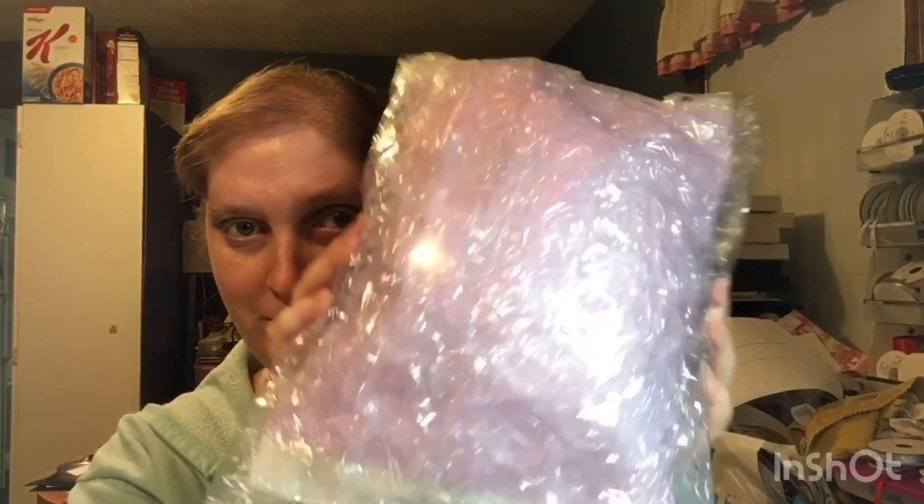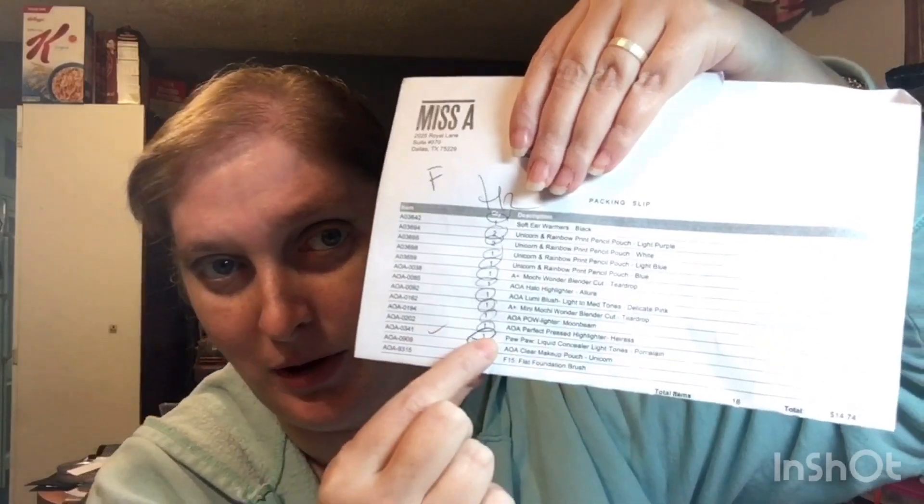I don't have my scissors because we are currently using them to wrap Christmas presents. So, my razor. Packing slip out. And here we go. All of their packing slips — somebody packs everything and I have the person's initials. Sometimes there's a stamp; maybe this is a new person. It shows everything that they've packed, they check it off, they circle it. And if they can't find something right away, it usually has a second mark. I got 16 different items, and with the discount my total was $14.74.